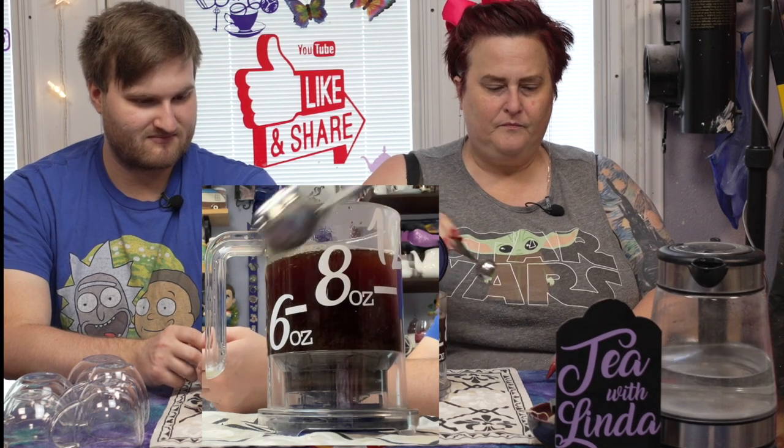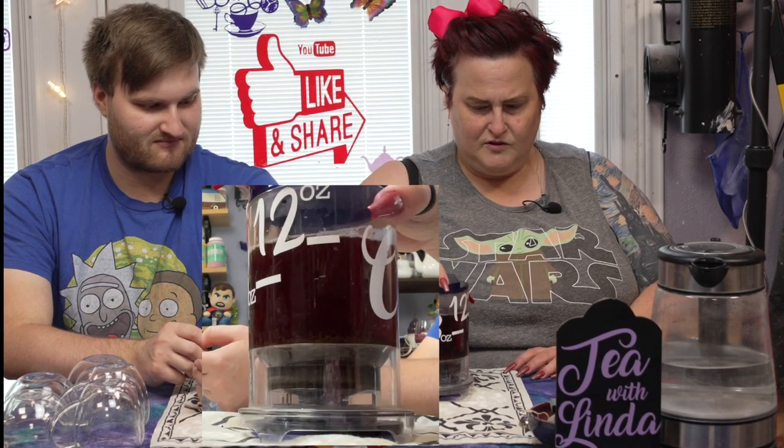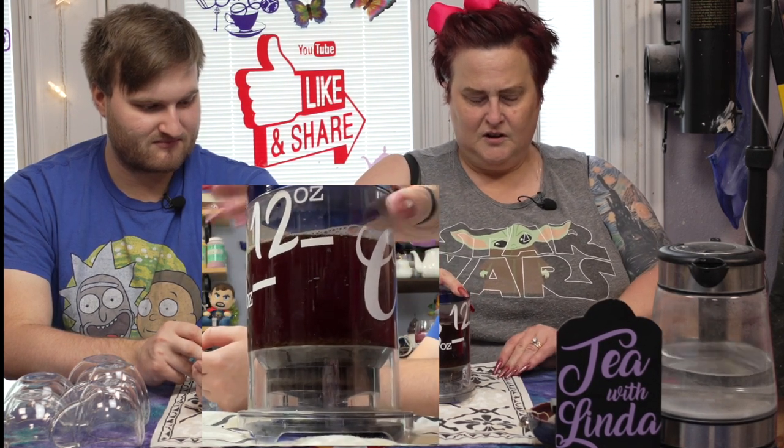We'll go a little bit above 12 oz. Hey Siri, set a timer for three minutes. We'll bring this here so you can watch it brew. If this is your first time at the channel, thank you very much. My name is Linda. I am a hot tea addicted, porcelain-loving potter who is obsessed with anything to do with tea and Disney.